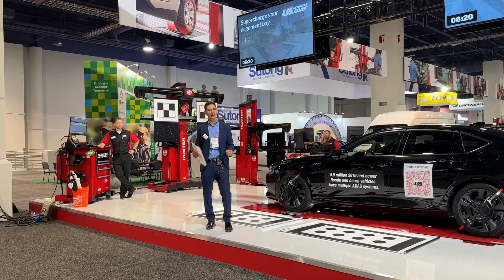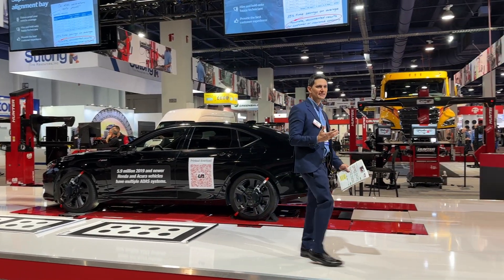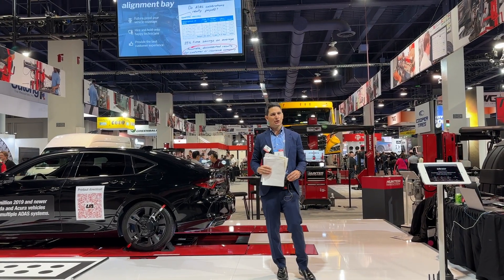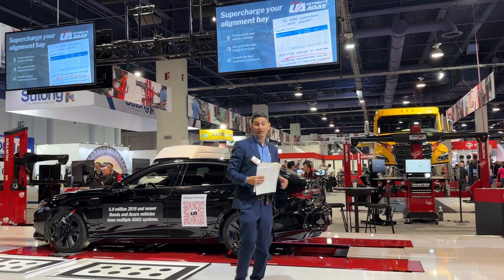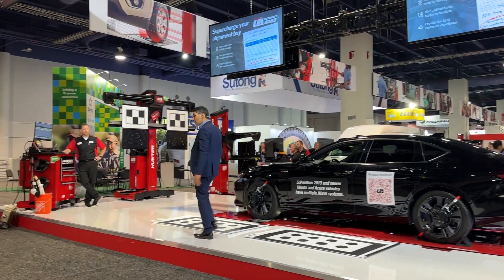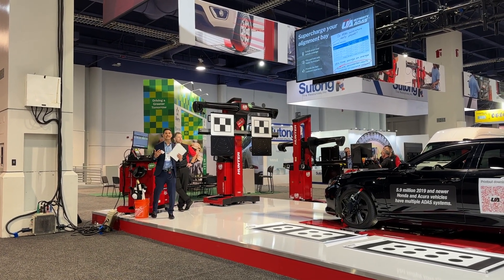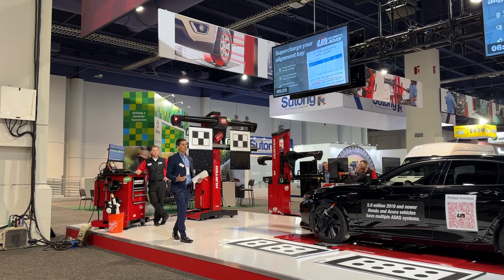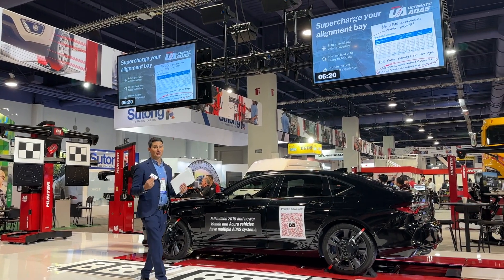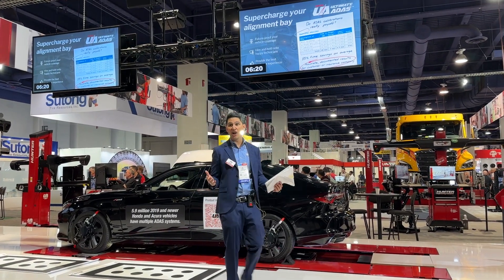Let's talk about what you just witnessed today. You saw technology that simplifies safety system resets and is a full-functioning Hunter Hawkeye Elite alignment machine. You saw three target placements: left blind spot, front camera, and left surround view. Combined, using the OEM method, these would take on average 60 minutes. With Ultimate ADAS, we completed all three in 6 minutes and 20 seconds — a time reduction of greater than 85%, with an overall profit of $753.